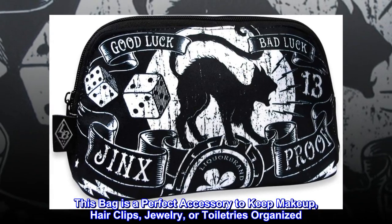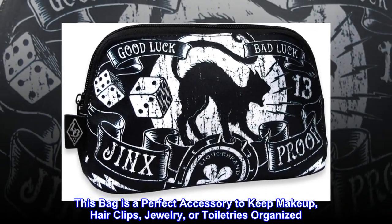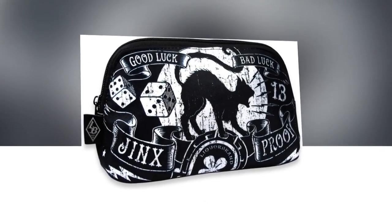This bag is a perfect accessory to keep makeup, hair clips, jewelry, or toiletries organized. Makes a great gift.